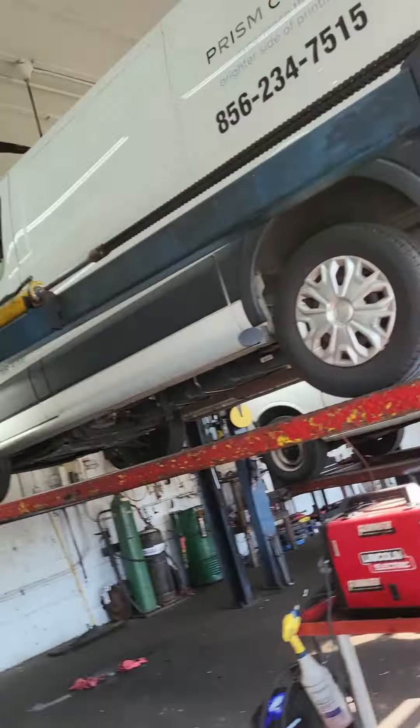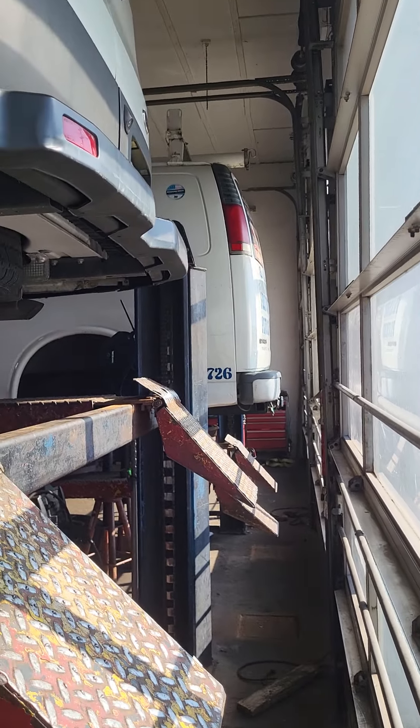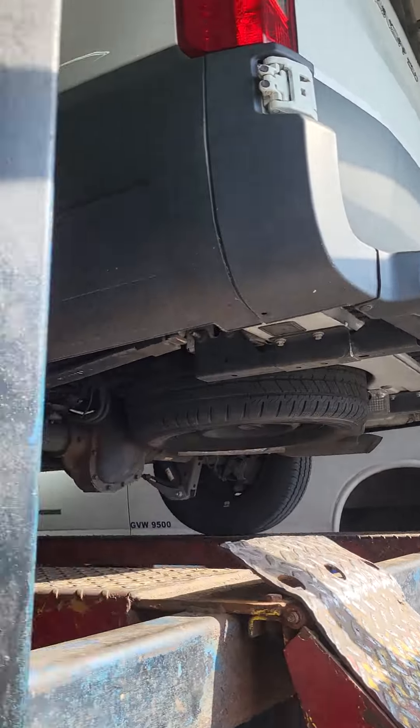Let me show you the space between the bays — it's not real spacious. There's just not a whole lot of room in here for the equipment that you have. Here's the back of the bay doors, and there you go. I mean, I make it work.